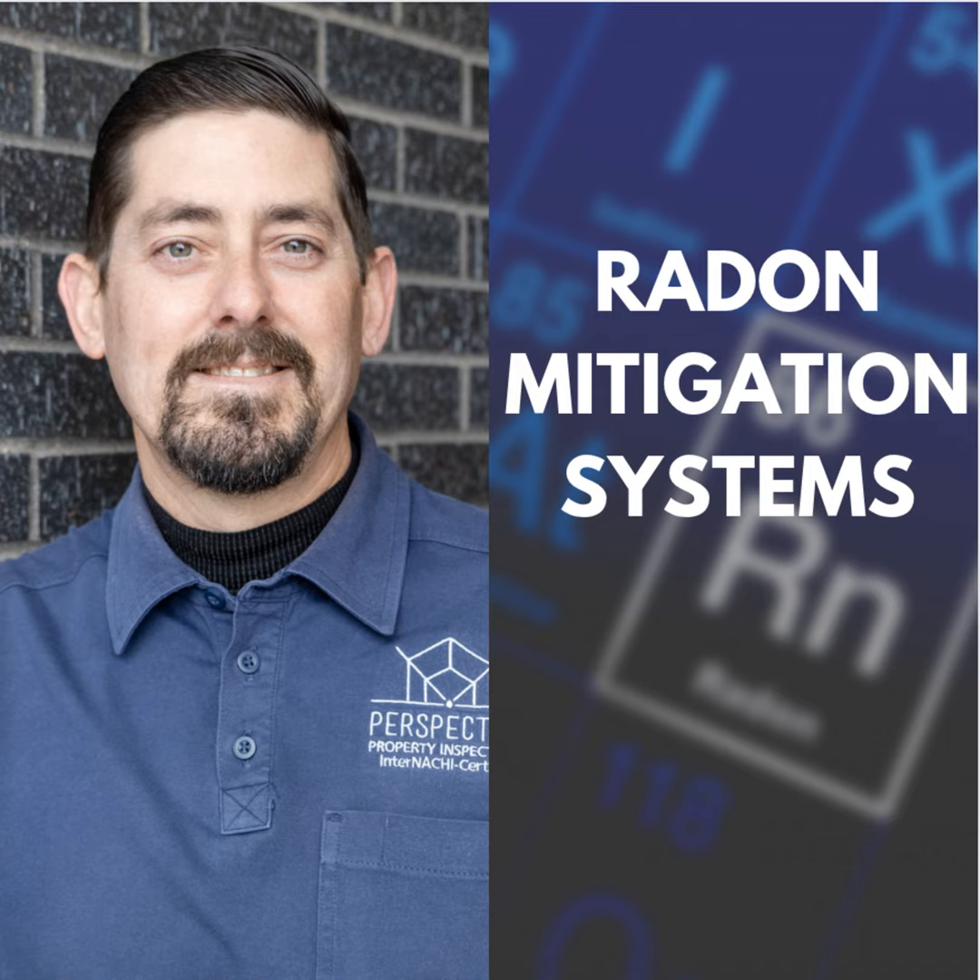I'll paste these links into the chat for everyone. There's the InterNACHI document — their checklist and standards of practice for inspecting mitigation systems — and then the NRPP online document that talks about what a mitigation company shall do, should do, and must do, which we'll get into in a bit.